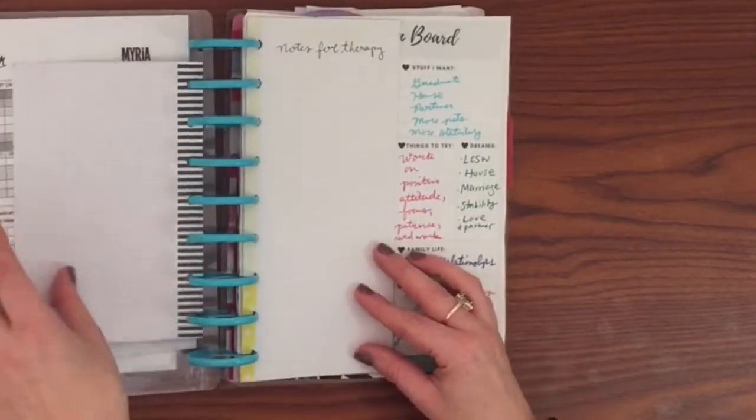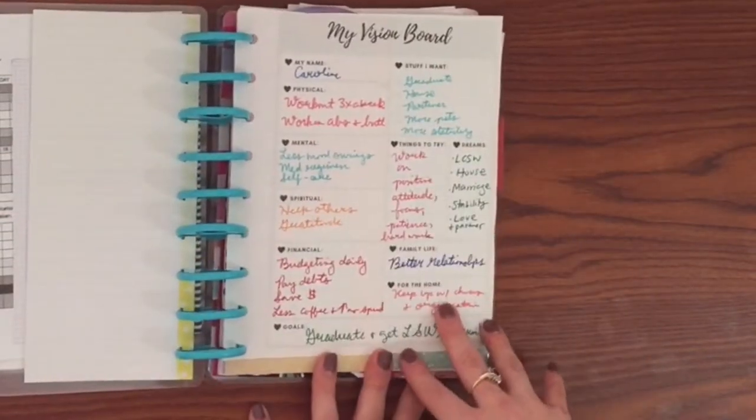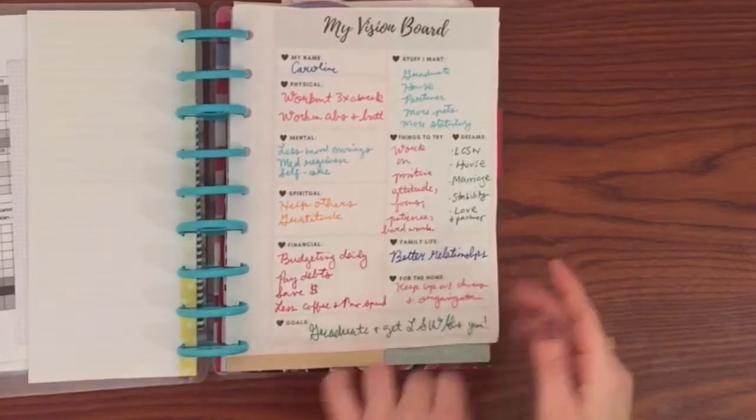I have some space where I can write notes before my therapy, and then I have a vision board with everything I want to work on. I did graduate and I'm getting my LSW, very happy about that — so just what I'm working on in the different sections.